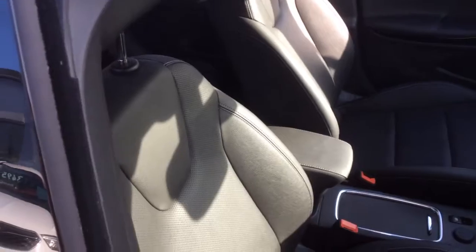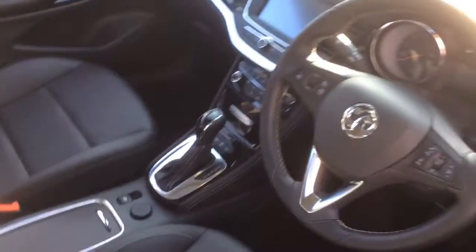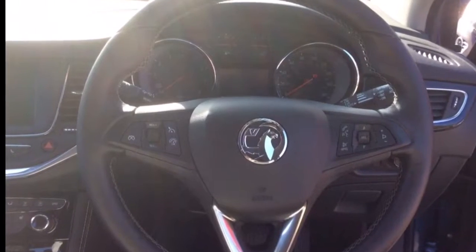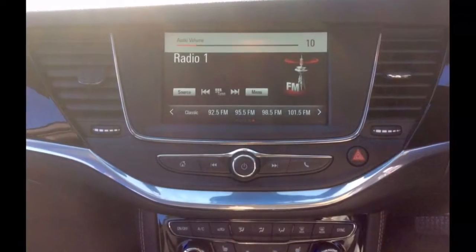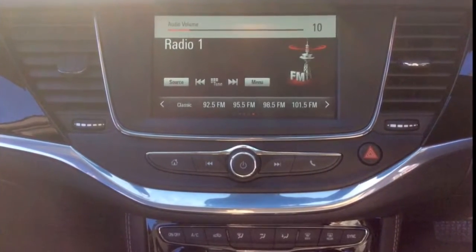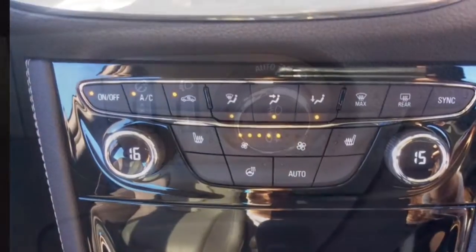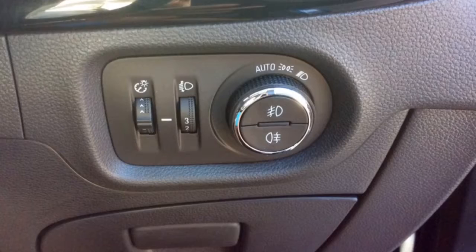The interior comprises of black heated leather seats, a multifunctional steering wheel with Bluetooth cruise control and audio controls, IntelliLink audio system with digital radio and Apple Play, and climate control.